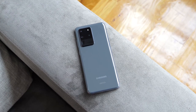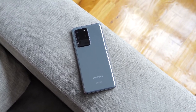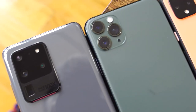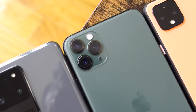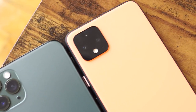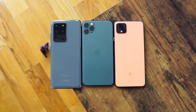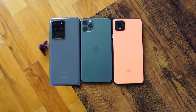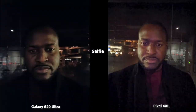Hey guys, Thunder E here and welcome to another battle video between the Galaxy S20 Ultra, the iPhone 11 Pro Max, and the Pixel 4 XL. We'll be taking a look at all the cameras to see who has the best in low-light conditions, and you guys can make your choices as well. In this video you're going to see all the S20 Ultra images on the left with the Pixel 4 XL and the iPhone 11 Pro Max images on the right. Let's go ahead and start off with our selfie images.